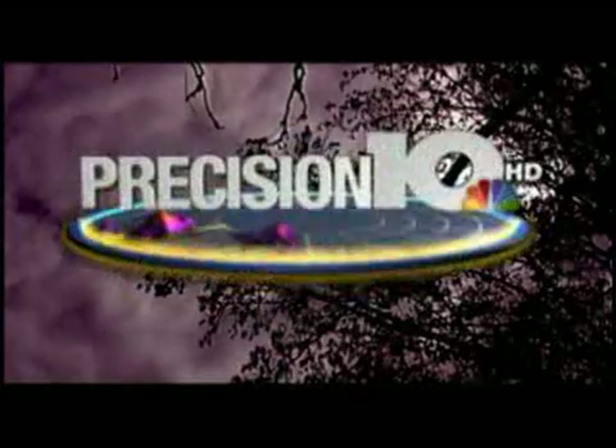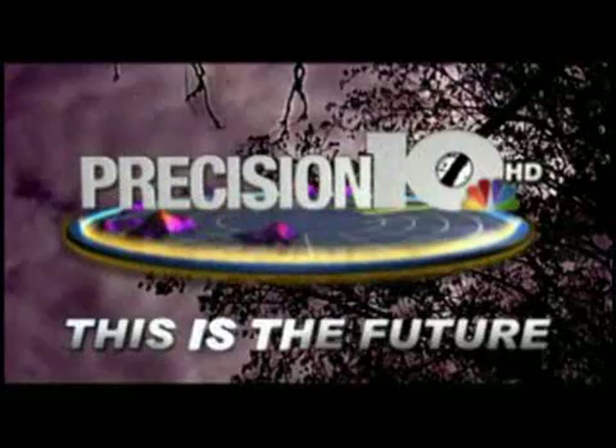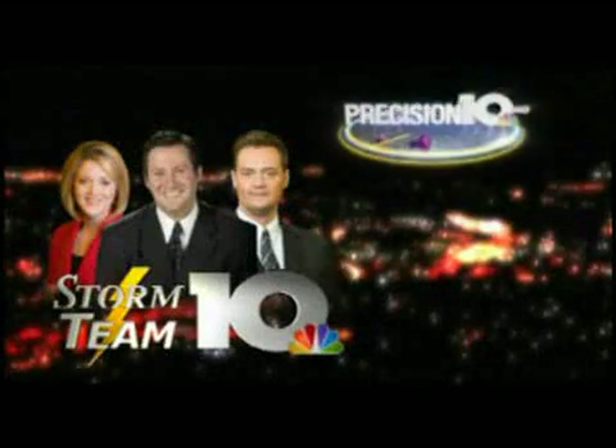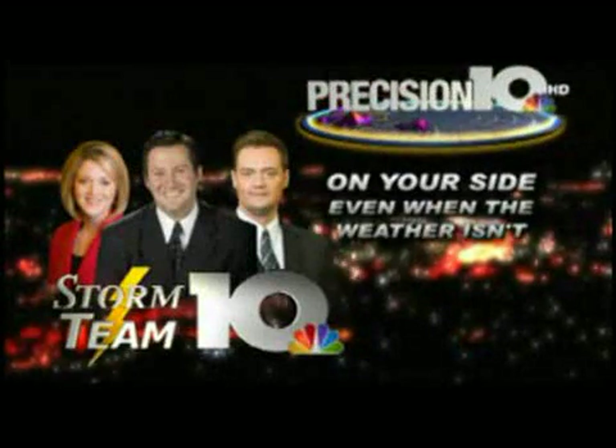You rely on Storm Team 10 for the best, most accurate forecast around, using live Viper radar. Now WSLS 10 introduces Precision 10 radar — this is the future. Precision 10 radar can track four separate signals at one time so you can see more of the storm from further away, with 3D to see inside the storm. Plus, Precision 10 advanced storm searching gives you the clearest view of approaching trouble. Storm Team 10 and the new Precision 10 radar — on your side, even when the weather isn't.